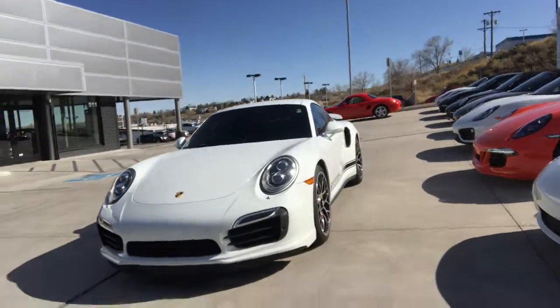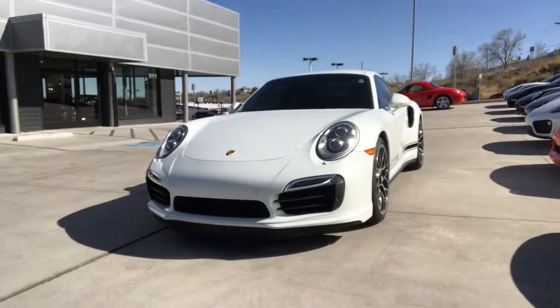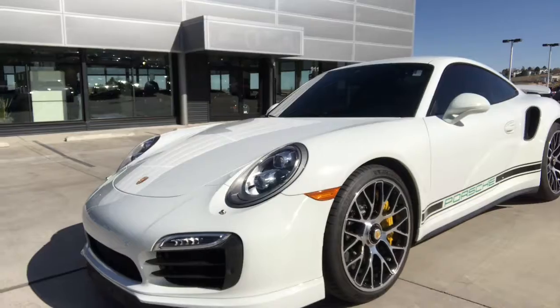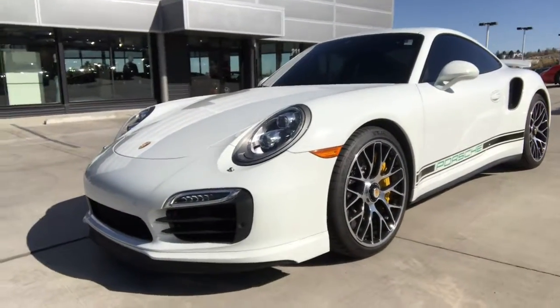Hello John, how you doing? This is Shawn Kelly over at Porsche Colorado Springs. I just wanted to give you a nice view of this 2014 911 Turbo S. This car is absolutely amazing and extremely a monster — a beautiful monster at that.